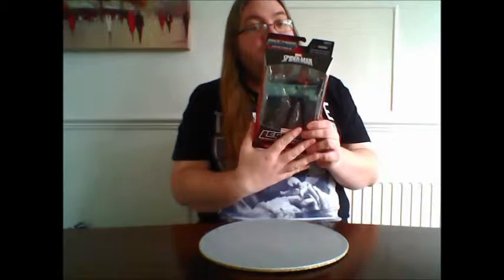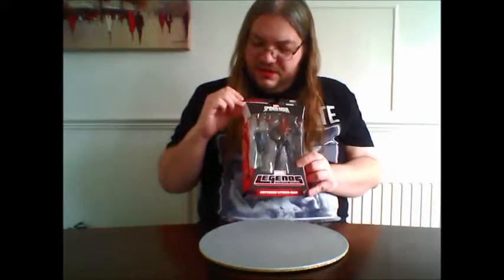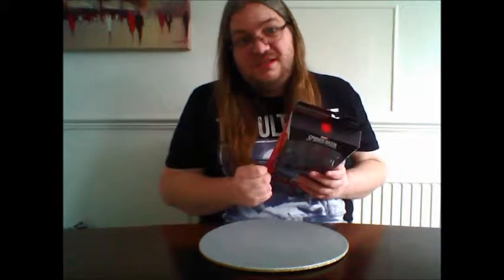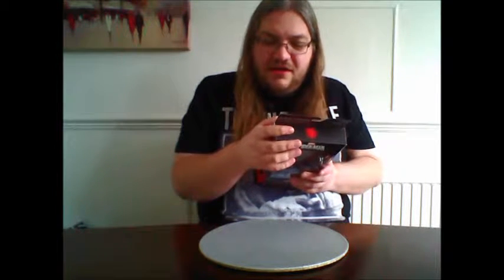Looking forward to seeing what it's like. Let's have a look at the packaging — we've got a window box with the figure within, Superior Spider-Man title, Build-A-Figure collection Green Goblin, pictures of Spidey, all figures available, and a character profile. The bio reads: 'Doc Ock prolongs his life by implanting his mind in the body of Peter Parker. Using Parker's powers, will Doc Ock erase Parker's legacy and become the Superior Spider-Man?' I've heard good things about the comic line too.